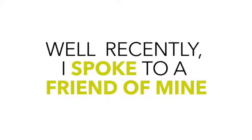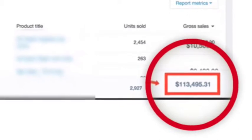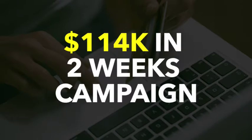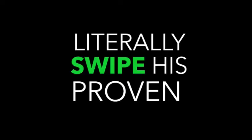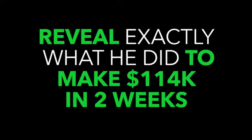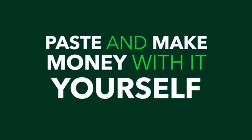Well, recently I spoke to a friend of mine called Mr. A — you'll find out who he is soon. Mr. A recently made a hundred and fourteen thousand dollars in just two weeks with an e-commerce campaign, as you can see here on this screenshot. So I spoke to him and asked if he could reveal this campaign — not only that, but also give you everything so you can literally swipe his proven money-making campaign. I sat down with him and got him to first reveal exactly what he did, secondly reveal the exact campaign he used, and third give you the exact campaign so you can copy, paste, and make money with it yourself.